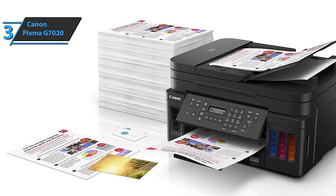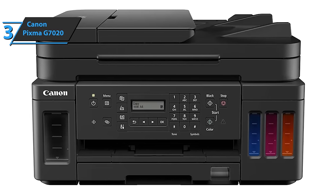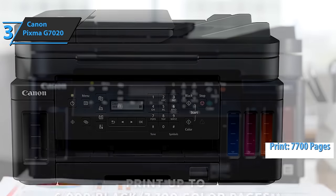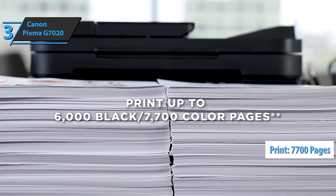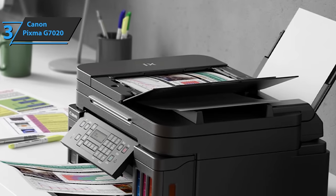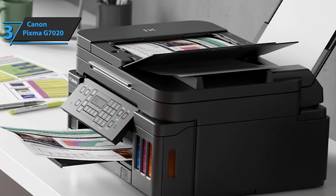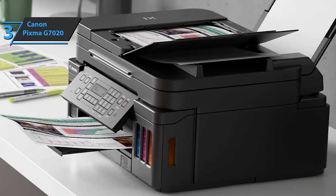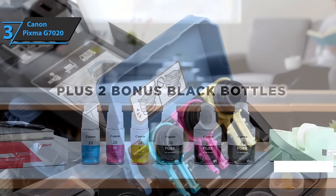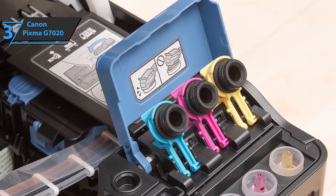Users will be able to save both money and time, thanks to a large number of pages, ADF, and wireless connectivity. It will allow you to print up to 7,700 pages in color and up to 6,000 pages in black in quite good quality. Thanks to the black pigment-based ink system and vivid colors, the Canon PIXMA G7020 comes with 3 black bottles included and a set of colored inks, saving users on ink compared to traditional cartridges.